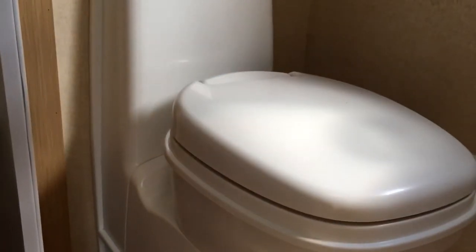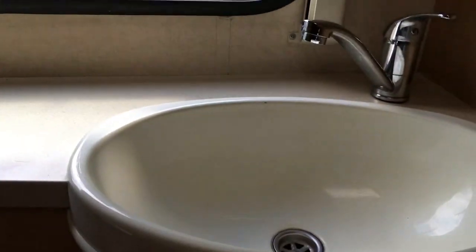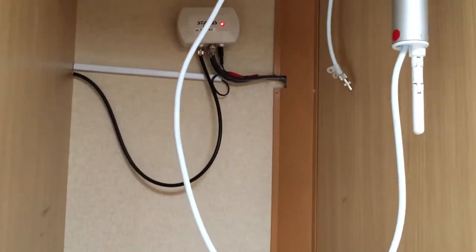I'll take you through into the end bathroom - very good size. This has the usual Thetford cassette toilet and a nice little vanity sink unit, once again with plenty of storage underneath. There's large wardrobe space with all your connections for your aerial, and another cupboard storage space.